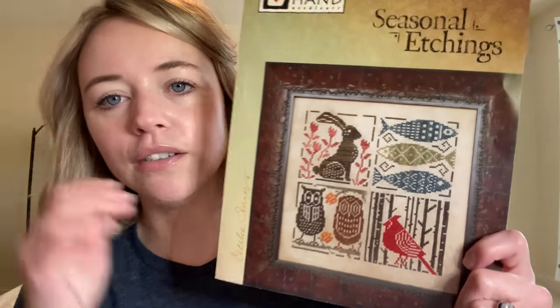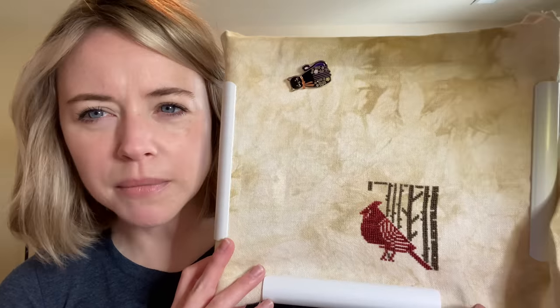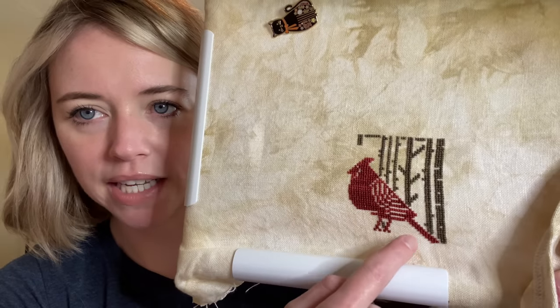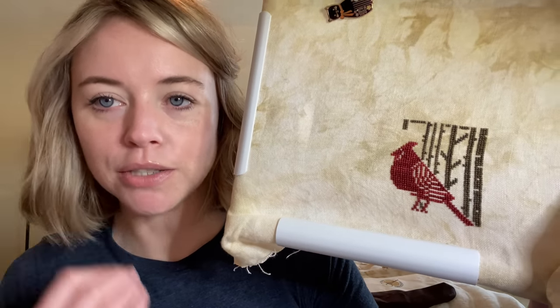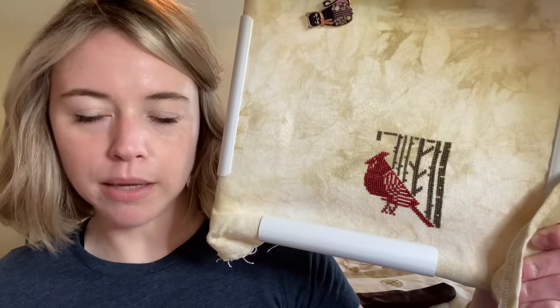The other thing I've been working on is Seasonal Etchings — I don't know if I showed this in my last video. This is by Heart in Hand. I started working on it, but I just have this feeling that I've messed up somewhere — something just doesn't seem right. Something's really weird about this bird's tail. I keep counting it and I think the stitches are right, but I'm not convinced. So this one has also been in timeout. It's on 32 count Heartland by Picture This Plus.